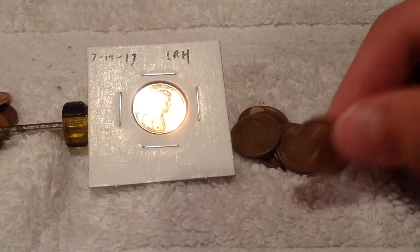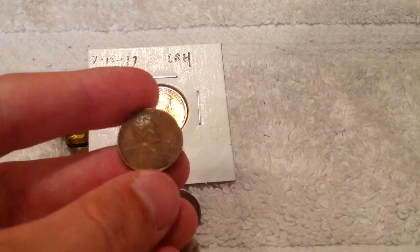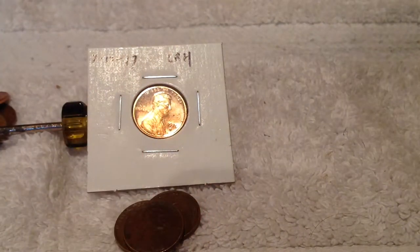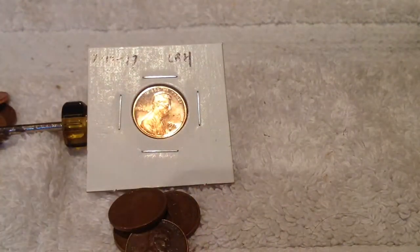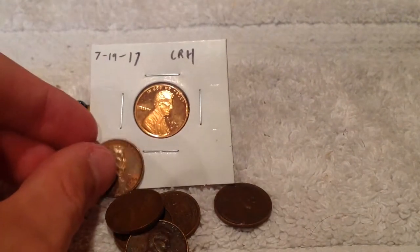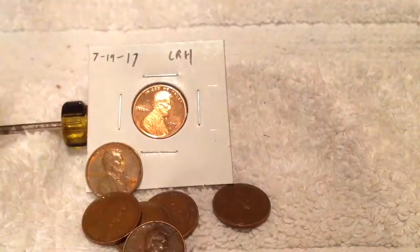We found this fake penny. Here are our wheats — let's go through them: 1958, 1954, 1944, 1940, 1946, a nicer 1954 Denver, and the last one is a 1958 Denver. We've also got about a handful of Canadians. But otherwise, that's about a wrap.